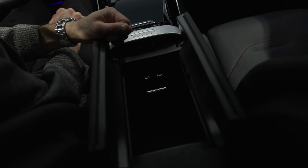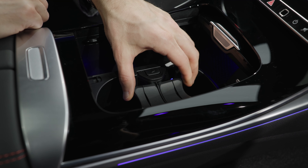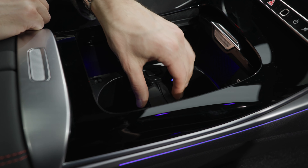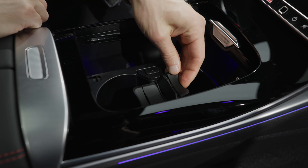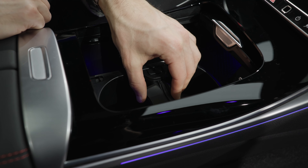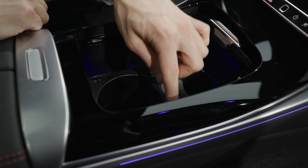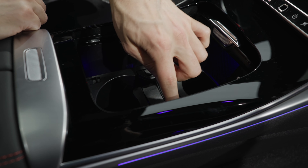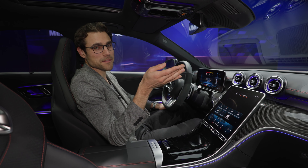The cup holders have an addictive functionality. You just tend to play around with them — you can fold them up and the split mechanism makes everything feel interesting. Really addictive. Ambient lighting gets 15 out of 10 from me, also running alongside the ceiling.